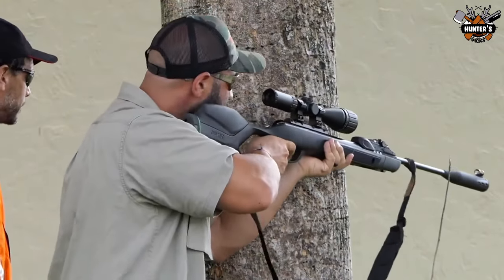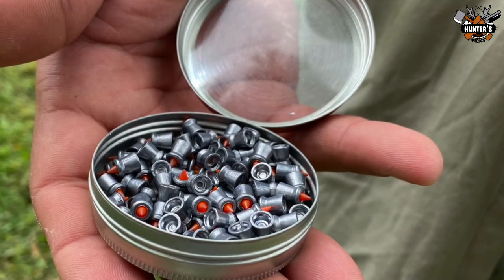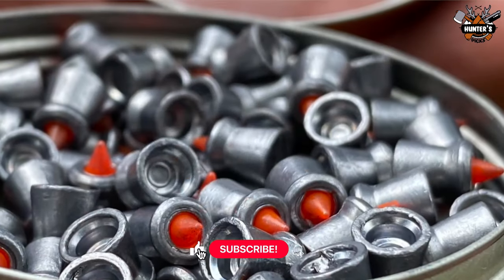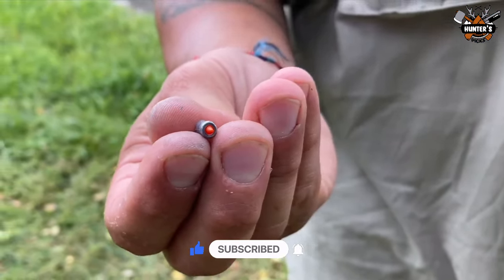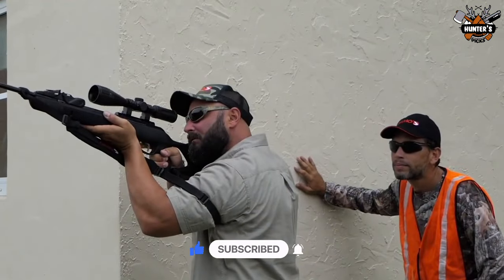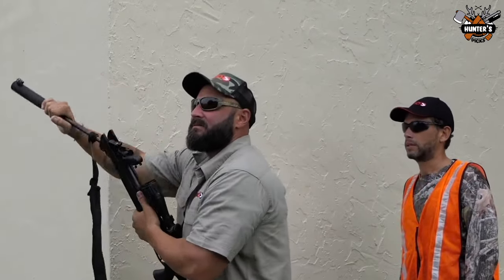So, which air rifle are you planning to purchase and why? Let us know in the comments below. Also, let us know any other air rifles which are under $300 but deliver awesome performance. We hope you enjoyed watching today's video. We will see you soon. Goodbye!